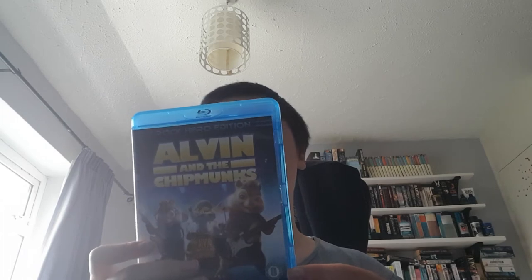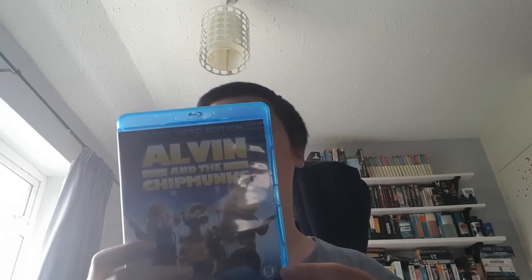Alvin and the Chipmunks — I know, I grew up with these films, which is the only reason I have the first and the third film. They may or may not stay in my collection. I almost got rid of them late last year, but for now they're staying because they are funny to me at least.